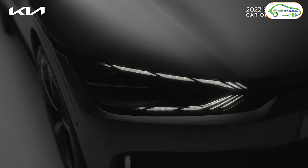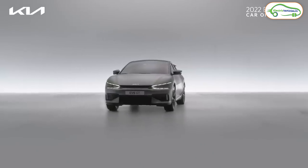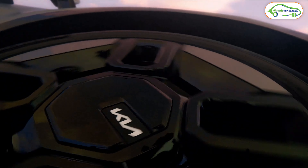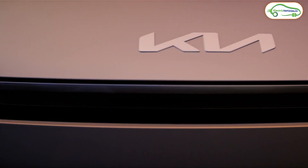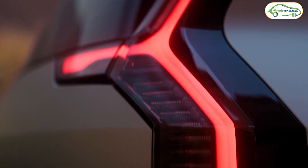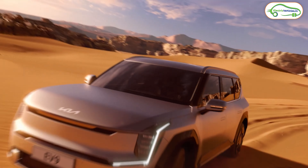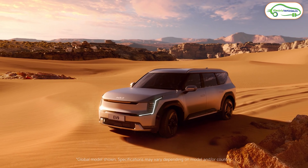The Kia EV6 can be considered one of the most luxurious and expensive electric cars. The next electric car to be launched in India from Kia is the Kia EV9, a seven-seater SUV electric car, with a starting price of 90 lakh rupees. So Kia is offering some of the most premium electric cars in India, but the Kia EV3 is going to be an affordable option.